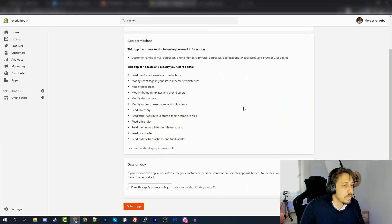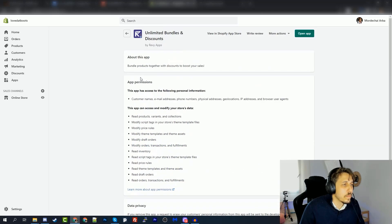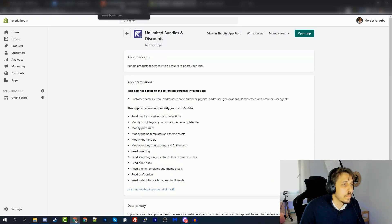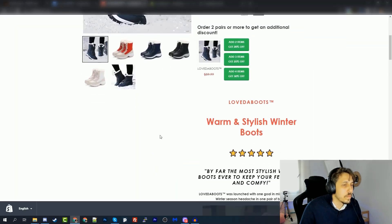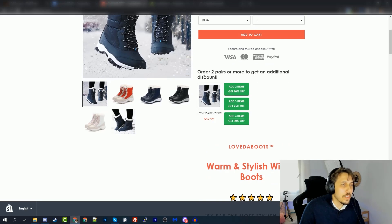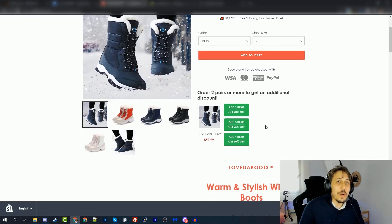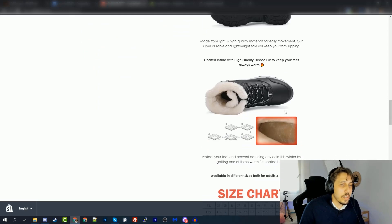I added a small title above the quantity discount reminding customers they have a 50% discount plus an additional discount on top. The app is Unlimited Bundles and Discounts by Revy Apps — it costs about ten dollars a month, but it's completely free with all features for the first product. Since we're running a one-product store with only one product, this app is completely free with no limits. I like to save money whenever I can to keep it for the important stuff like ads and testing products.